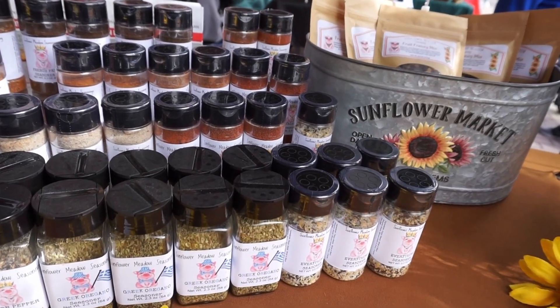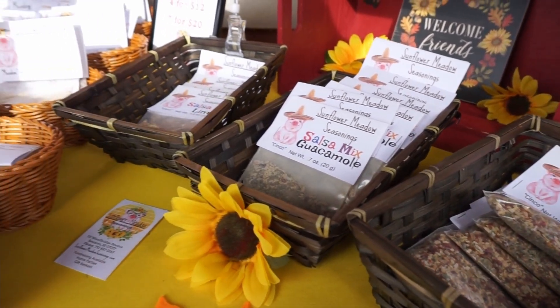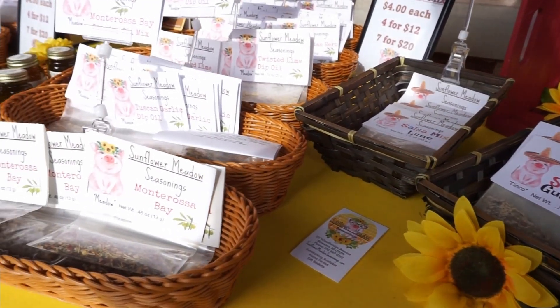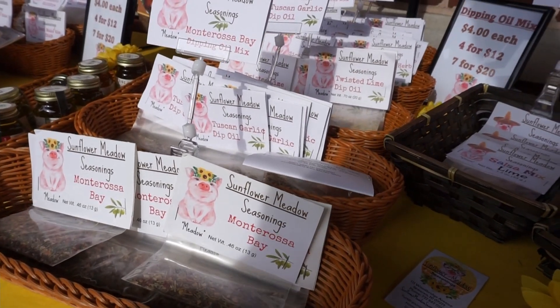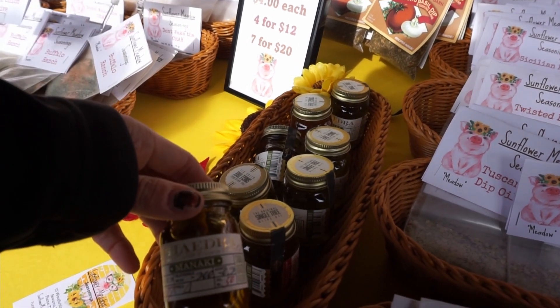Here we have a multitude of different seasonings from Sunflower Meadow Seasonings. There are so many options — different dip mixes, rubs, so many flavors to be had at this vendor's booth.